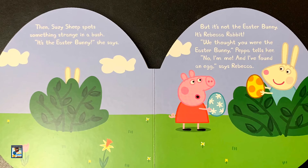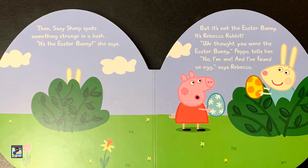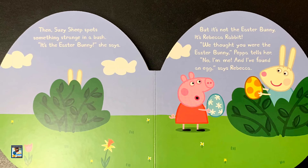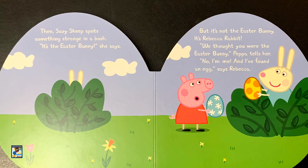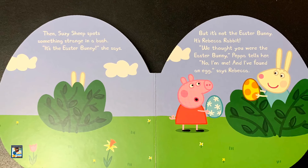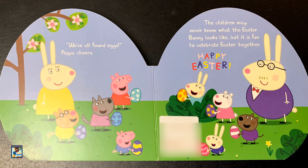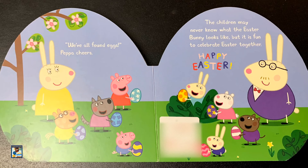It is the Easter Bunny, she says. But it's not the Easter Bunny. It's Rebecca Rabbit. We thought you were the Easter Bunny, Peppa tells her. No, I'm me. And I have found an egg, says Rebecca. We have all found eggs, Peppa cheers.